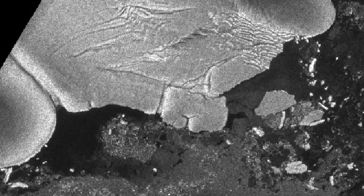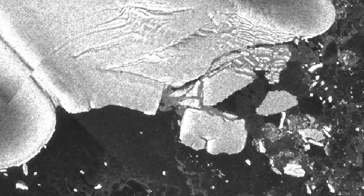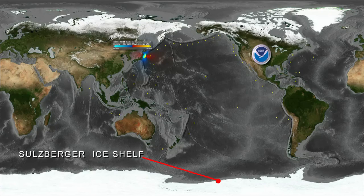This year, researchers witnessed for the first time evidence of an ice mass separation triggered by a tsunami. Until this discovery, scientists could only speculate this was possible. The large mass of ice separated from the coast of Antarctica on a part of the continent called the Sulzberger Ice Shelf.